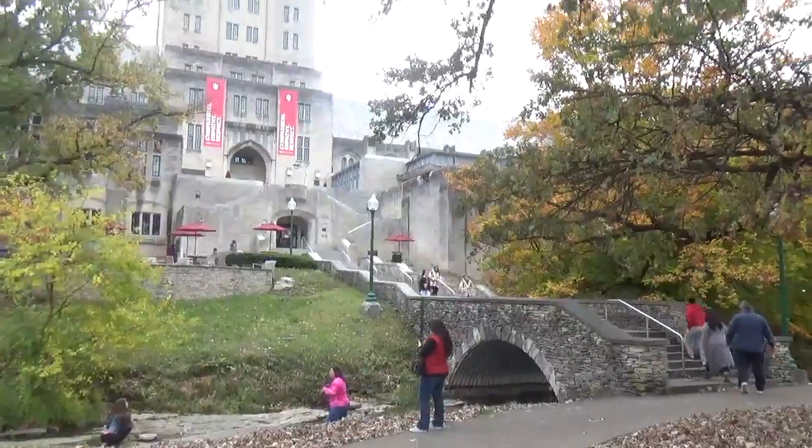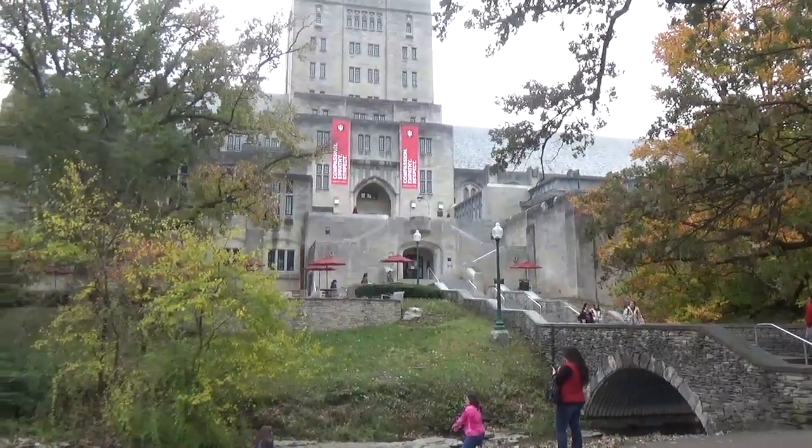Here we have the Union. We have a little bridge that goes over a little creek and then a bunch of stairs to get up there. I do most of my homework here — I study a lot here. It's so pretty inside. Should we go in? I think we should go in. Let's do it.